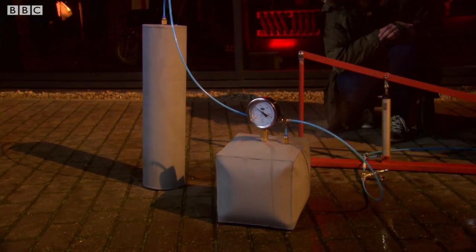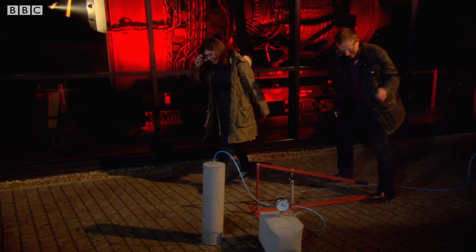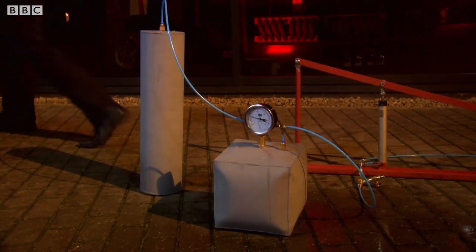There's some steam over here too — tea's ready! The fire-tube kettle boiled first, just as predicted. It worked really impressively.